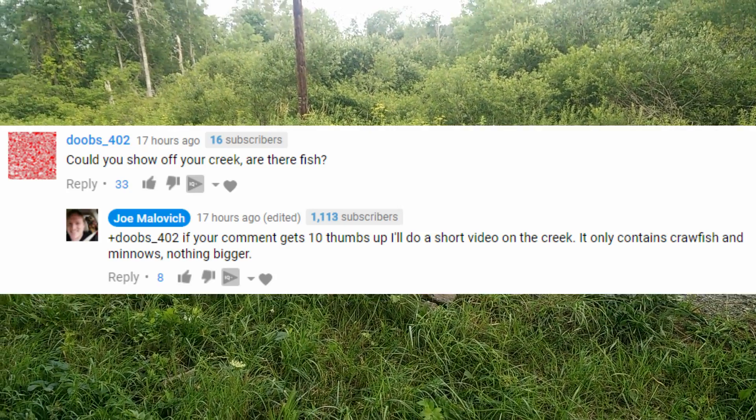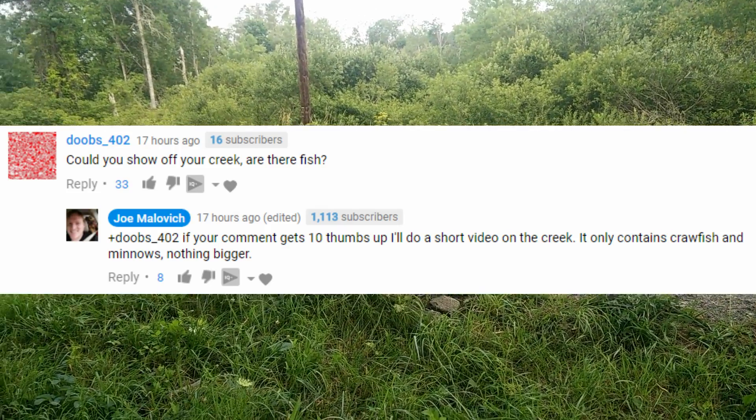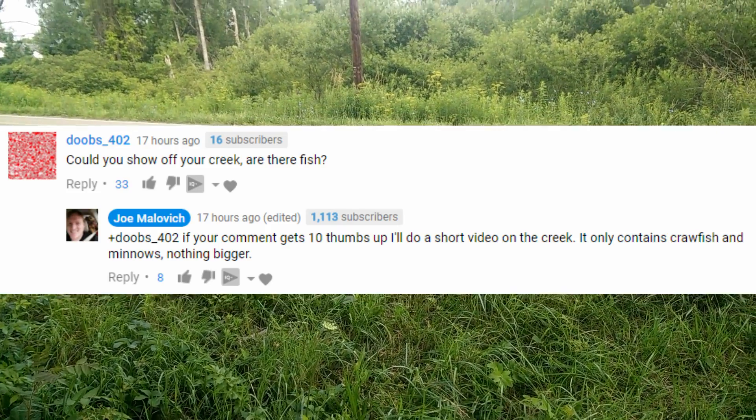Dubes402 asked for a tour in a comment and I said if this gets 10 upvotes then I'll do a video, so here I'm doing a video.